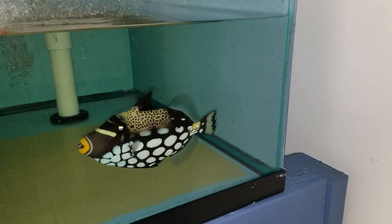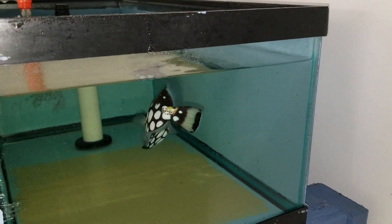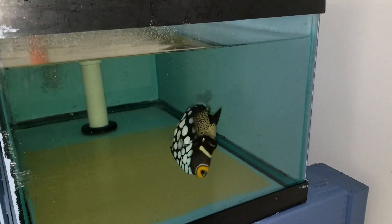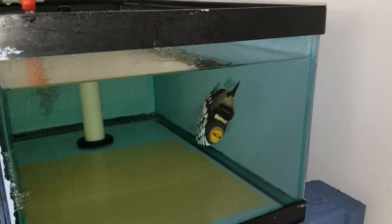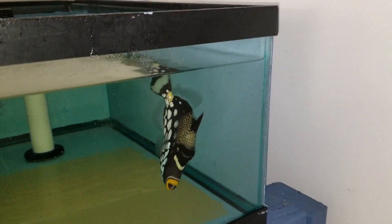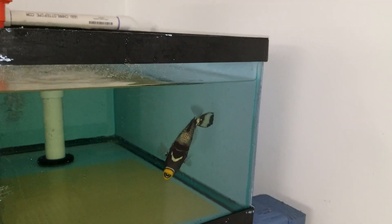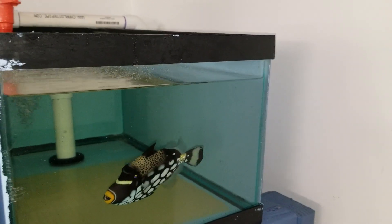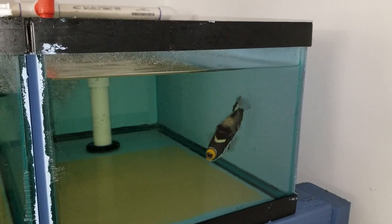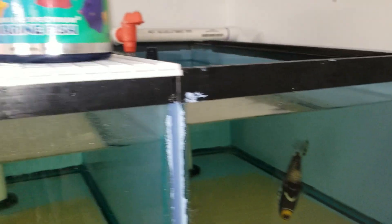Hey everyone, how you doing? Ted with The Reef Corner. We are putting up a video of a clown trigger from Bali, which has probably been with me about ten to twelve weeks and just never got around to doing a video. Six inches. Call or text 201-926-0536, or email me at sales@thereefcorner.com. To see all my videos, head on over to thereefcorner.com or follow us on Instagram at The Reef Corner. At this point, this guy is eating absolutely everything.